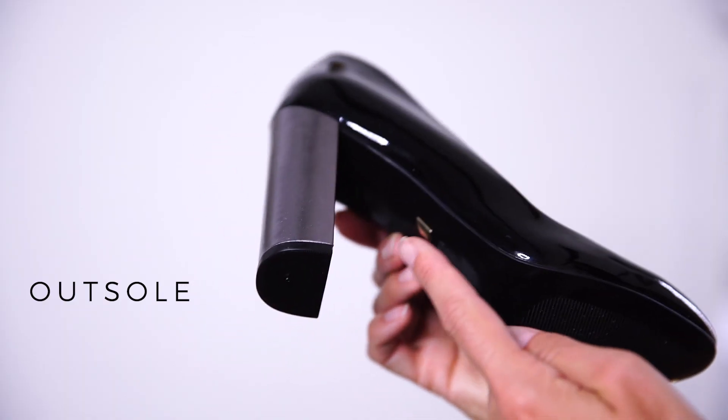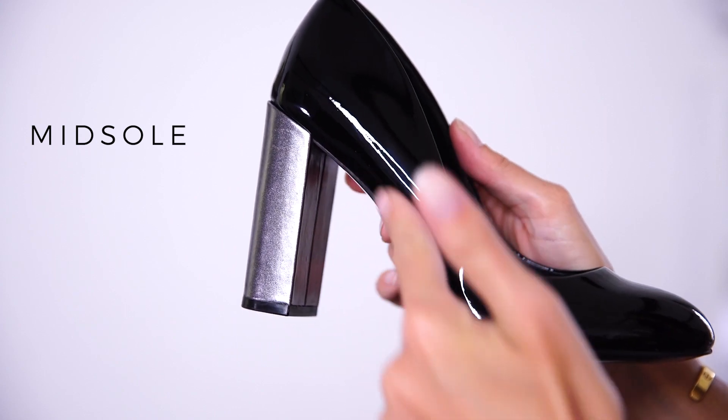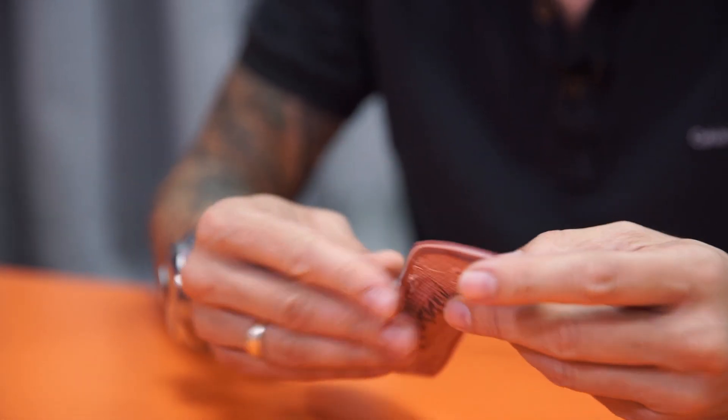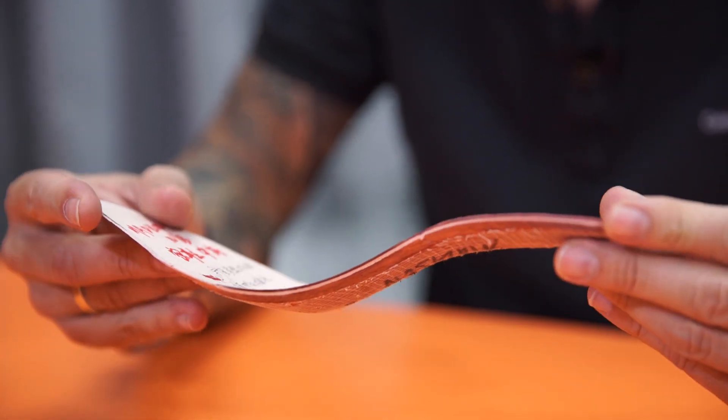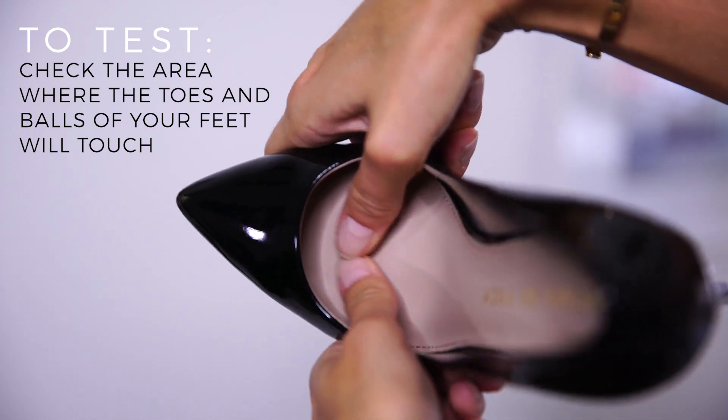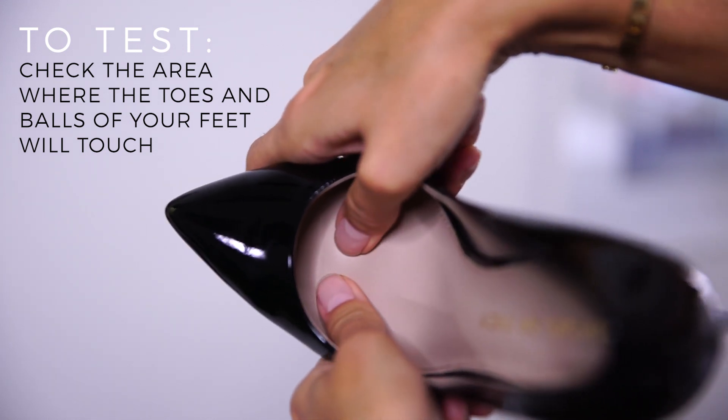There are three parts that make up the sole of a shoe. There's the outsole, which is the outside that hits the pavement, the midsole, and then the insole, which is where your feet touch the shoe. In our insole, we're making a little window underneath where the balls of your feet go, and we're filling that with some foam so it's much softer for you to step into. You can check this by popping your fingers into the shoe and pressing down onto that spot where your toes and the ball of your feet will go.